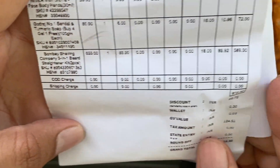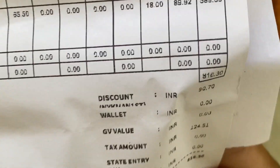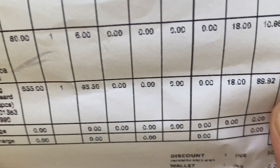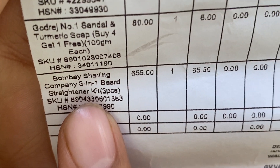You can check it out — the price of this is about 800 rupees. If I talk about the Bombay Shaving Company, the price is here — you can easily see it. Here is the description.